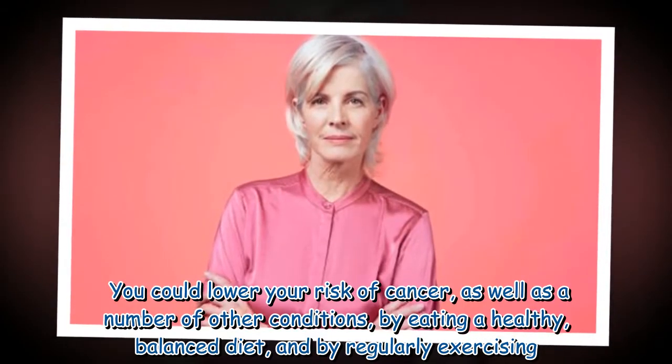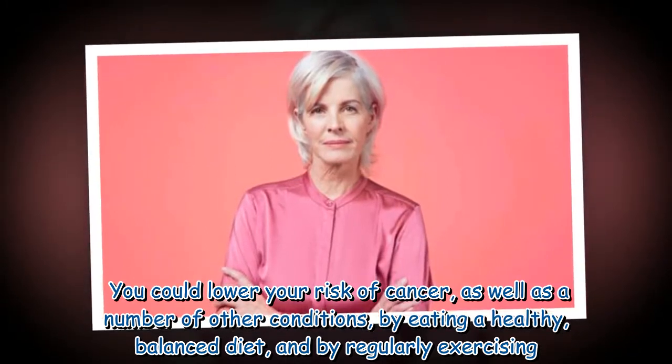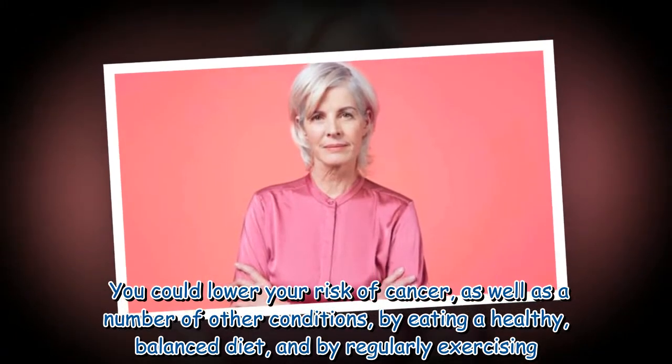You could lower your risk of cancer, as well as a number of other conditions, by eating a healthy, balanced diet and by regularly exercising.